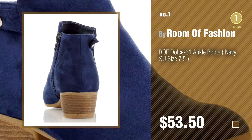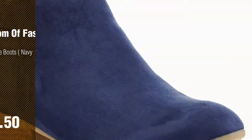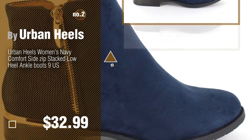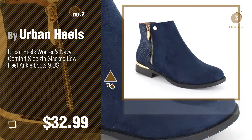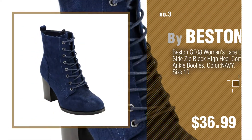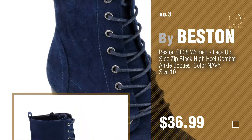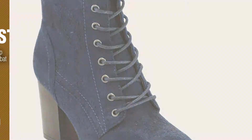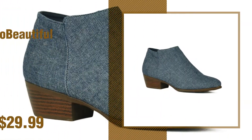Number two by Urban Heels. Number three by Beston. For more info about these great booties, just click the circle. Number four by Show Beautiful.